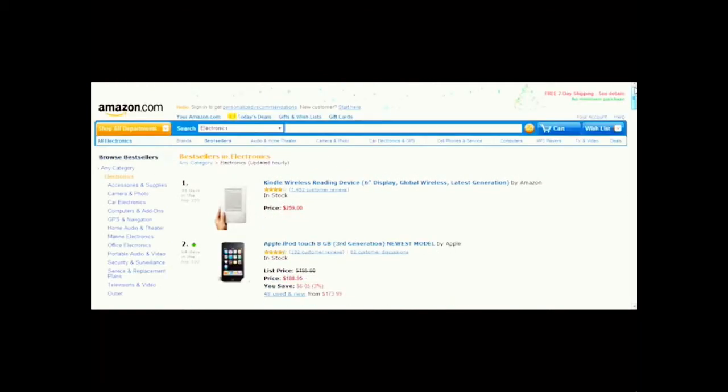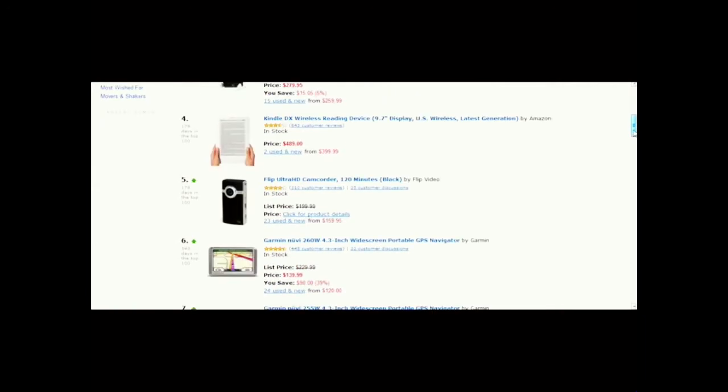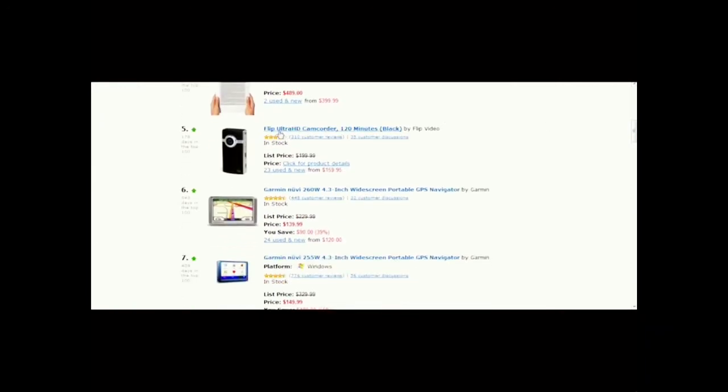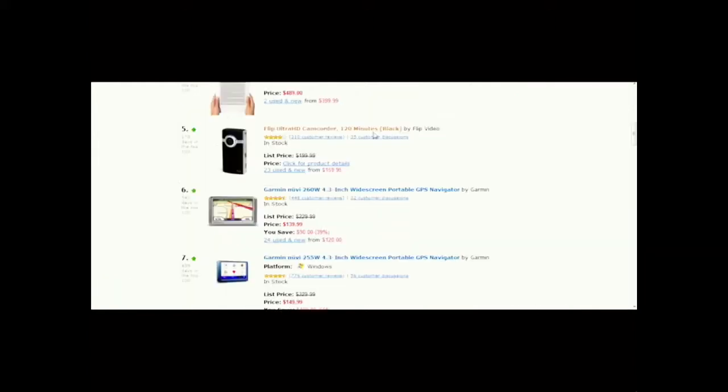Any time you can look at a store like Amazon and they can tell you what the best-selling items are, it's a really good indicator that that item is extremely popular. Browsing through, here's the Flip Ultra HD camcorder — very popular — and the Flip Mini camcorder. It's one of the top five electronics, which tells you maybe you should become an affiliate for this product, because a lot of people obviously want this item.